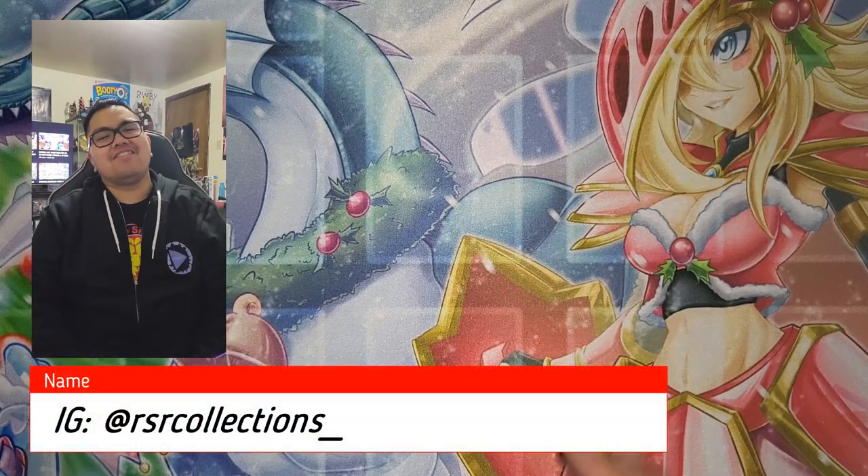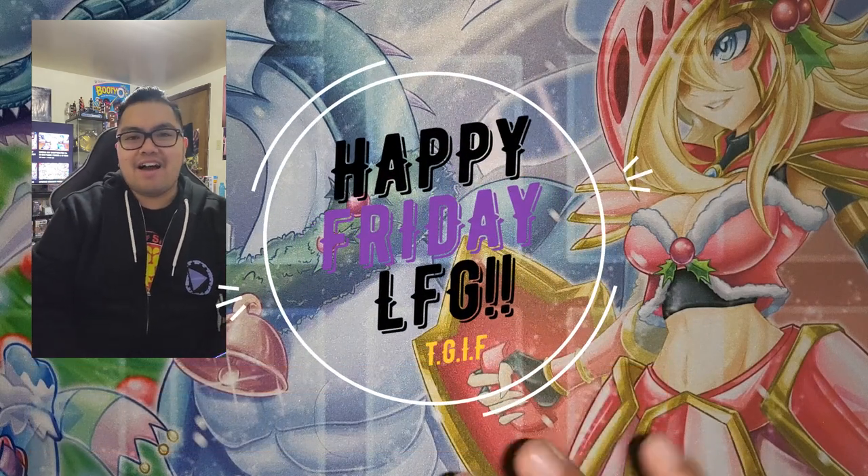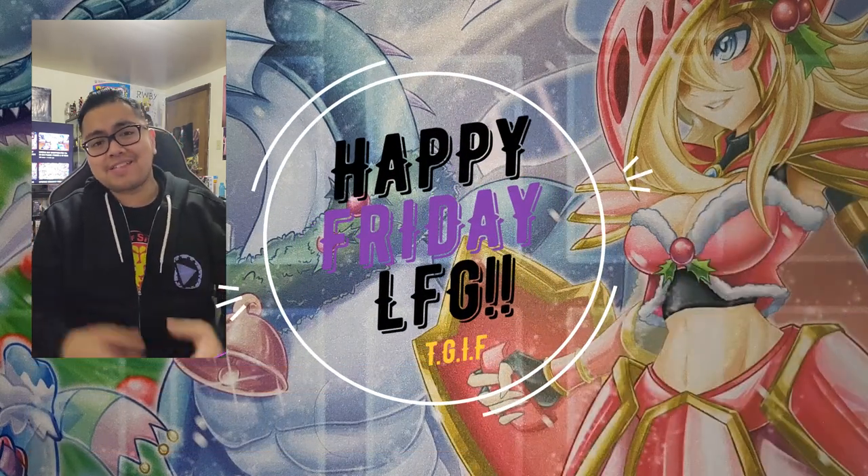What is going on guys, it is your boy RSR from RSR Collections. Happy Friday — we're gonna break down a few things.